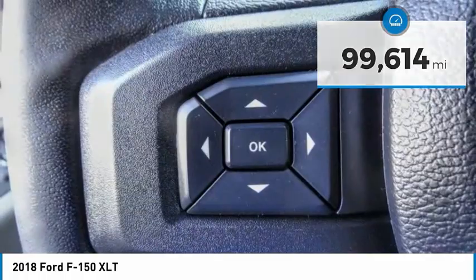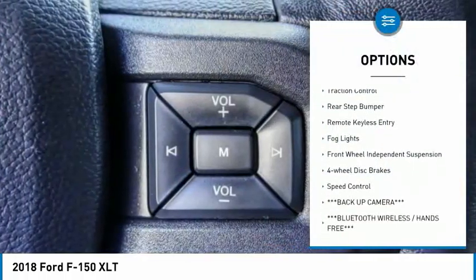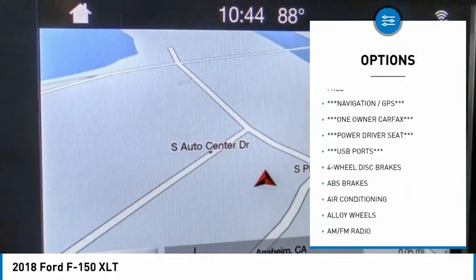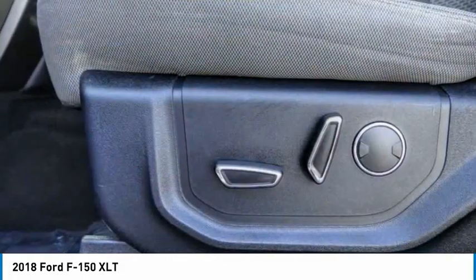Here are some of this vehicle's great options: electronic stability control, alloy wheels, brake assist, traction control, rear step bumper, remote keyless entry, fog lights, front wheel independent suspension, four wheel disc brakes, and speed control.